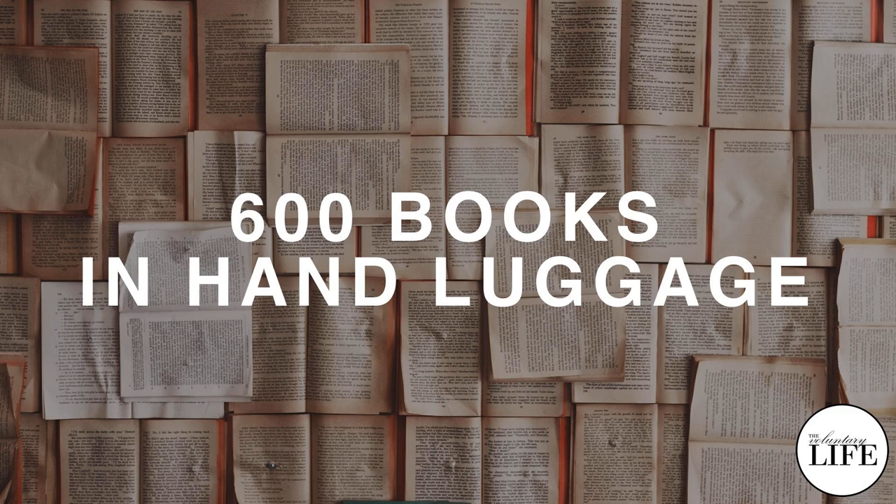This week's episode is about minimalism and productivity. I want to tell you about all the lessons that I've learned moving from having a library of physical books to creating and managing a digital book library, an e-book library, which is all I have now. That's what enables me to carry 600 books with me in my hand luggage and what enabled me to get rid of all my physical books.